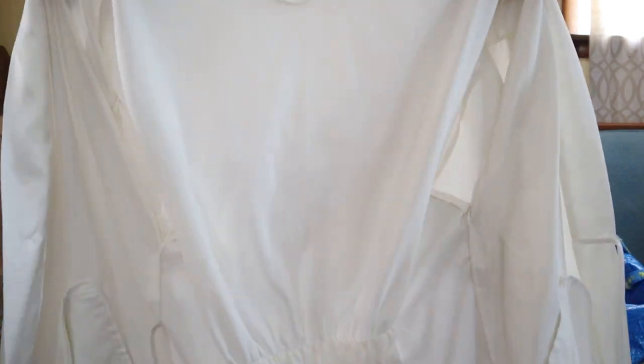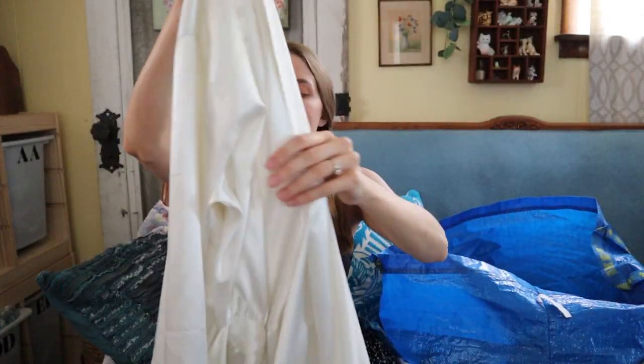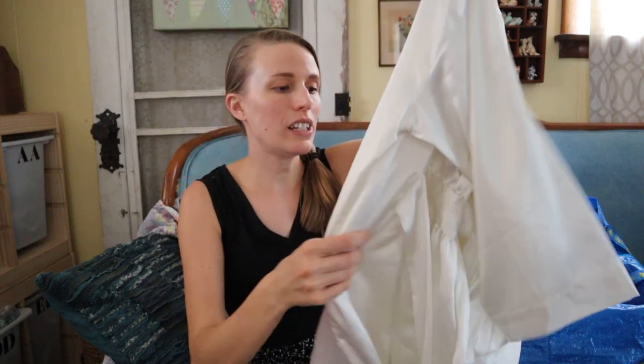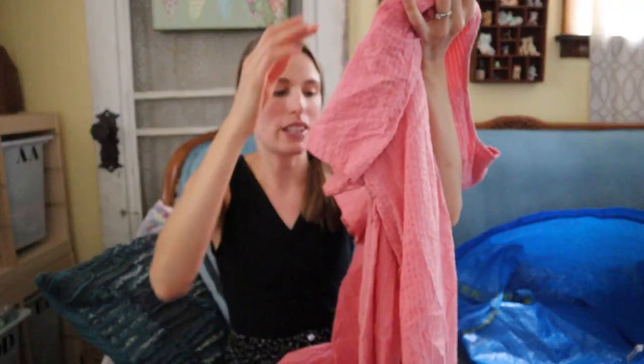This is Victoria's Secret — a robe, one size fits all. What I love about this is that the tie is actually attached. If you're a bin shopper you know how it is finding robes at the bins missing the tie. It does have pockets on both sides. It is white so I might find a stain when I go to steam it, but I think I could list that around $30 on Poshmark.